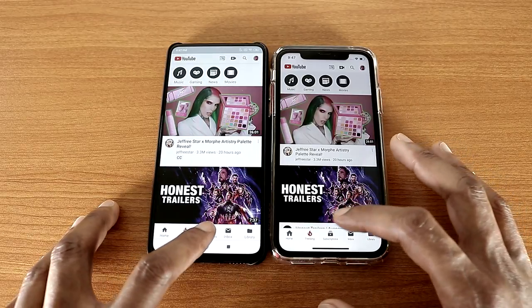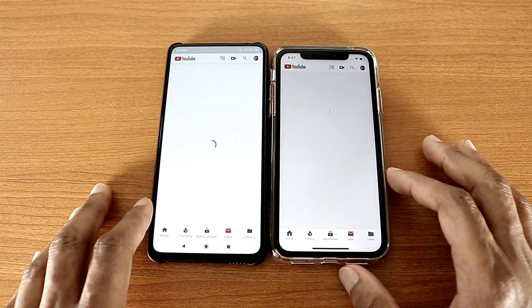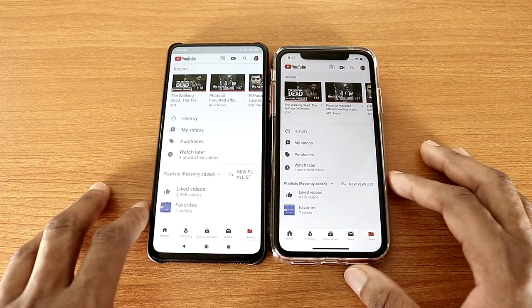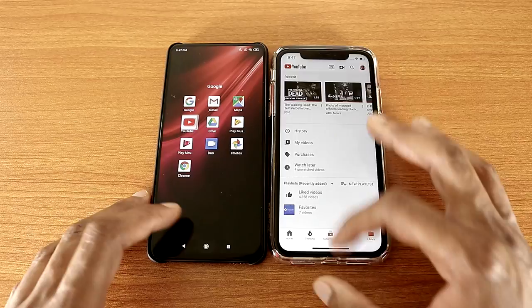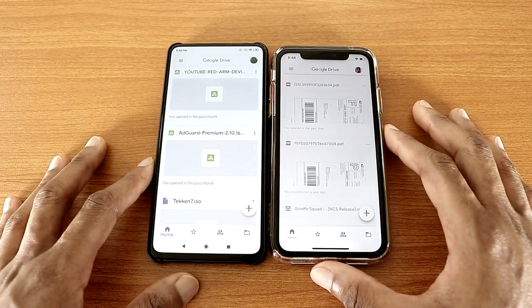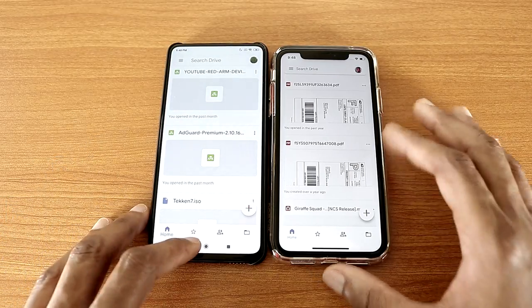Now let's check Subscriptions, Inbox, and Library tabs on YouTube. Now let's go back and let's go with Google Drive on both devices — and that's Google Drive for you.